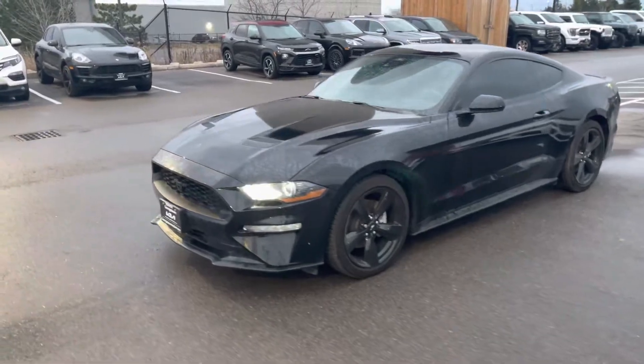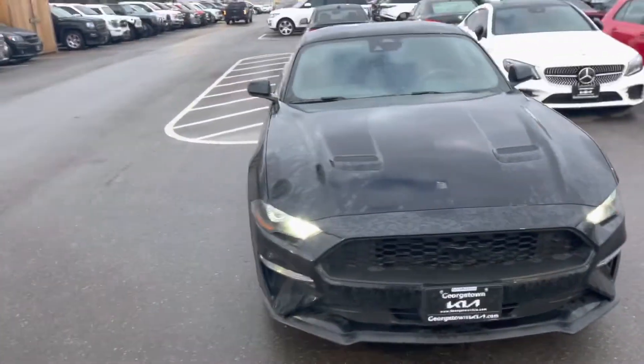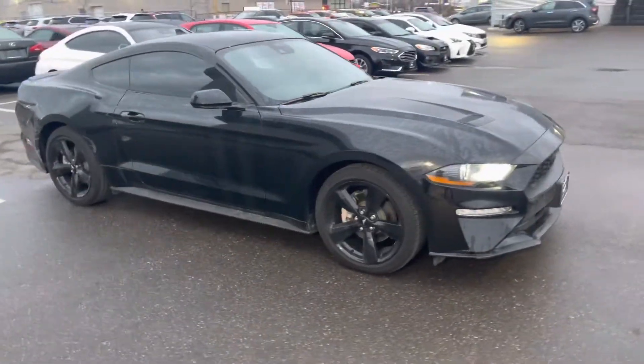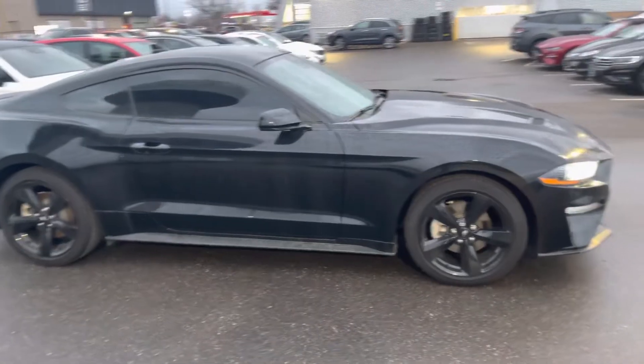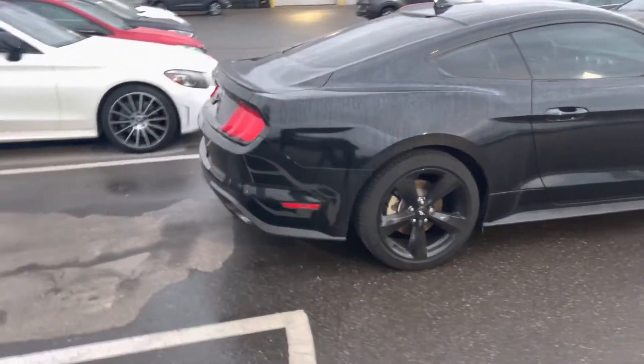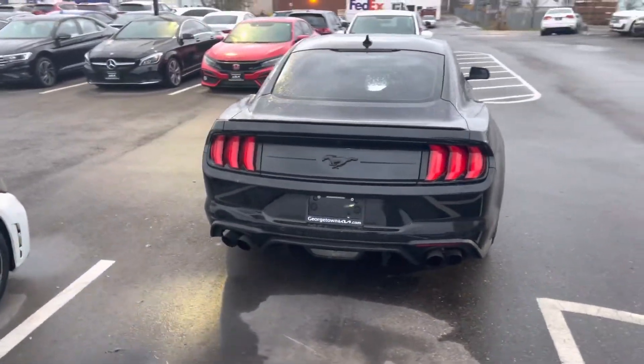I'm just going to walk around it so you can see it from all different angles and see how nice and beautiful it looks. Excellent condition — we will safety and certify it for you. Just look how nice and sporty and beautiful it looks. Here's the back of the vehicle.